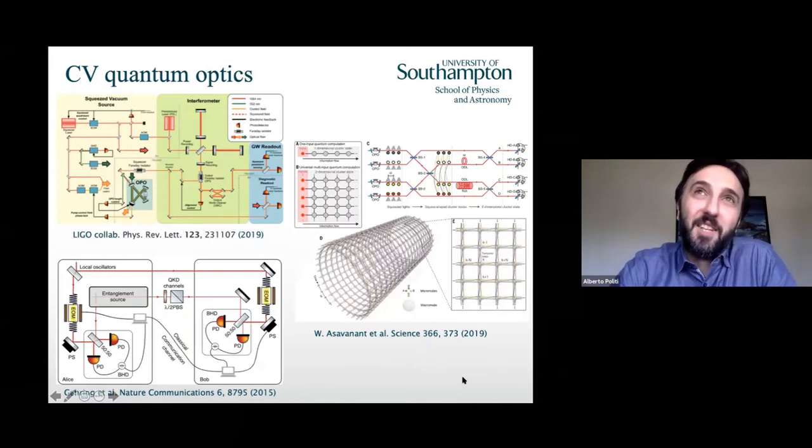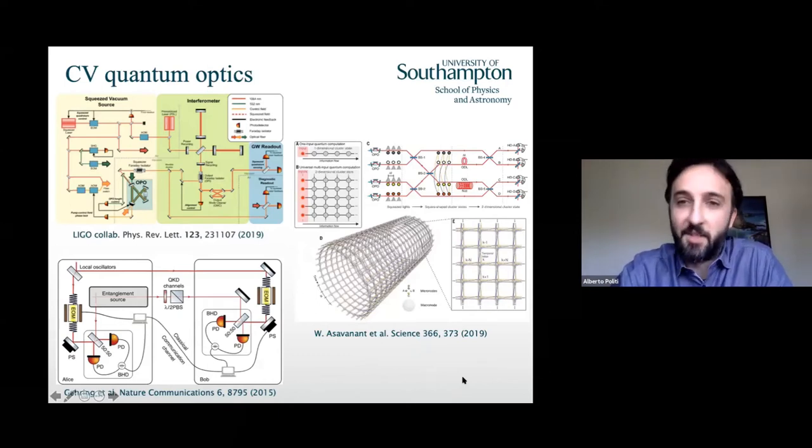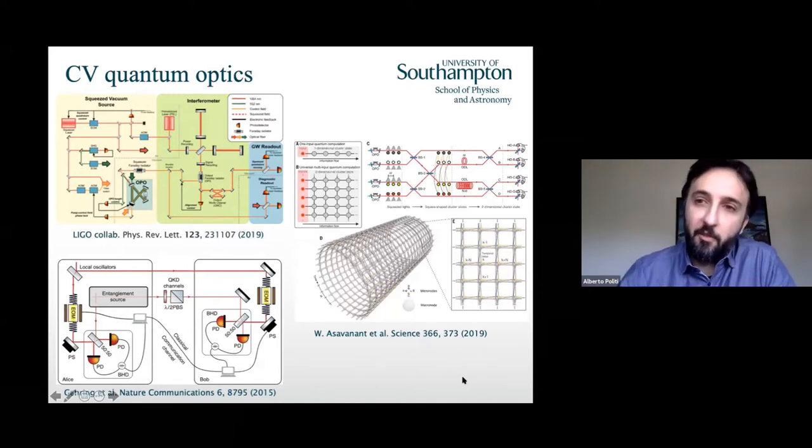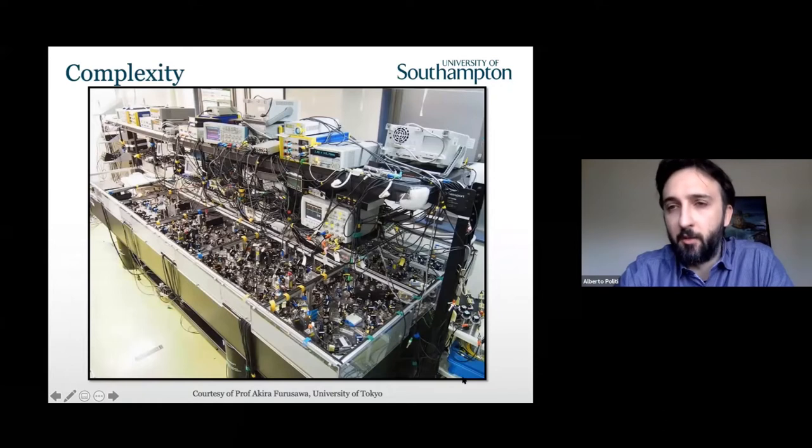Obviously a lot of you will work on single photons, but if you work with continuous variables, you have a plethora of different technologies you can exploit. You can use squeezing for advanced sensing, for communication, and also for full-blown quantum computing. But if you look at the majority of implementations of CV quantum optics, you will see the typical picture of a huge mess of optics on a table. Someone can ask why the community hasn't moved to integrated optics as much as the discrete qubits community has done in the last 10 years.